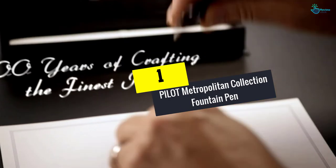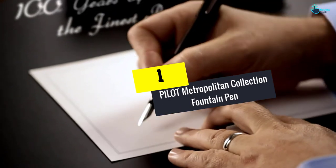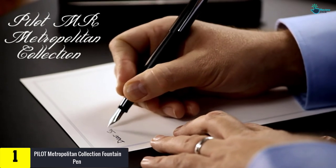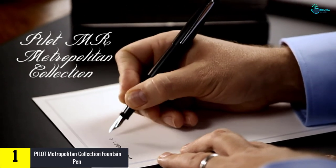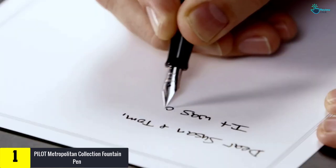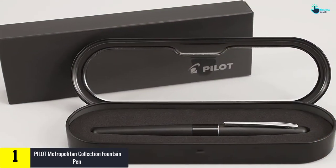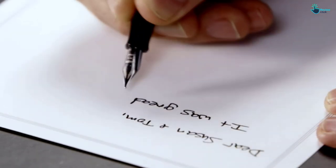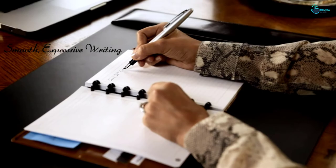Finally, at number one, we have the Pilot Metropolitan Collection fountain pen. If you're thinking about trying a fountain pen but don't want to spend a lot in case you don't like it, the Pilot Metropolitan is one of the best pens out there for beginners — though it's not just for beginners. It's easy to write with, making it perfect for just about anyone.